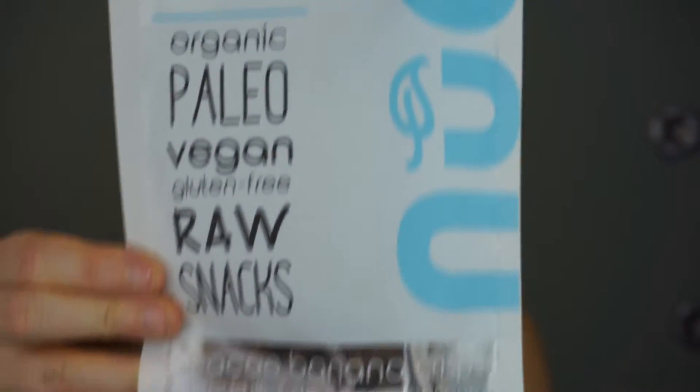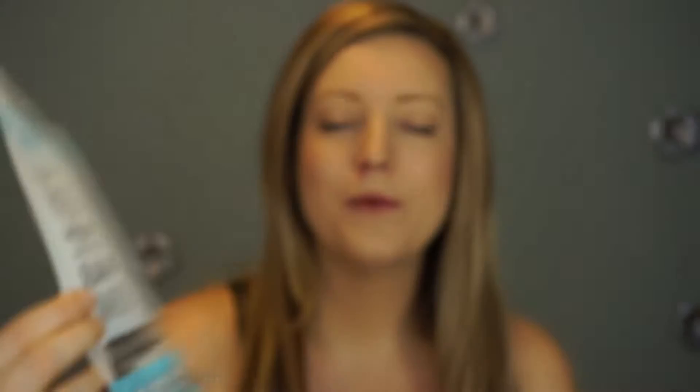I've tried something similar to this from a different brand, so I already knew I liked the concept of crispy banana snacks. On the back it says gluten-free. For half this package it's 140 calories, 9 grams of fat, 16 carbs, and 3 grams of protein. This is another Canadian company.